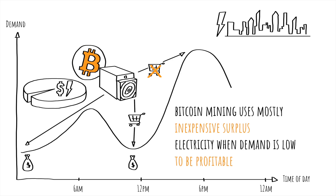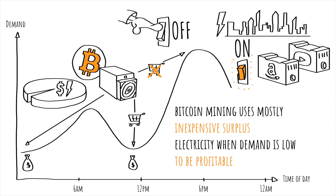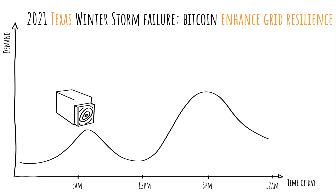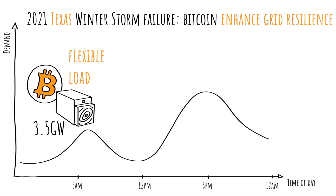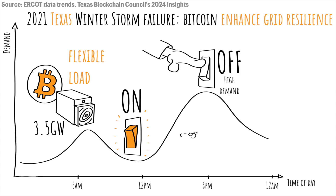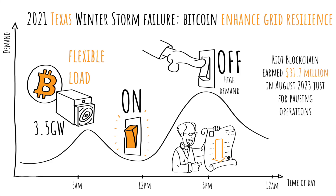Bitcoin is actually the best candidate to use the infrastructure when the demand is low. YouTube and Amazon data centers are always close to populated areas and cannot shut down for a few hours when electricity demand is high. Bitcoin miners can. After the 2021 winter storm failure, Texas has leveraged Bitcoin mining to enhance grid resilience. Utilizing about 3.5 gigawatts of capacity, miners act as flexible loads, shutting down during peak demand to reduce strain, absorbing excess power during low demand periods, and keeping prices low for Texans, as noted by Texas grid former CEO Brad Jones in 2022. Riot Blockchain actually earned 31.7 million dollars in August 2023 just for pausing operations.